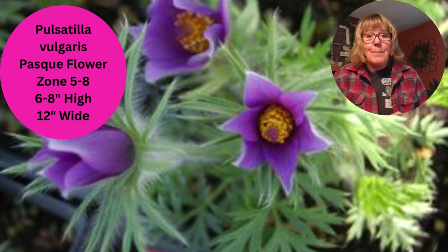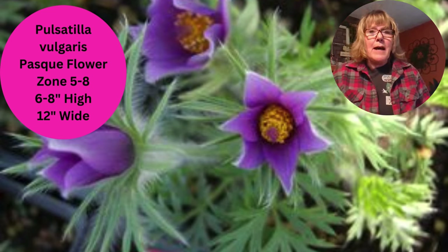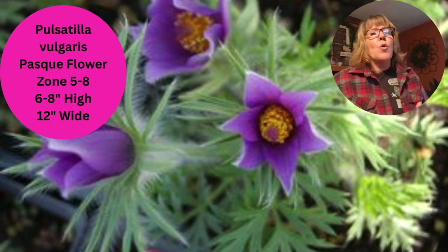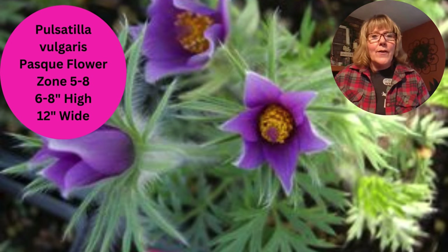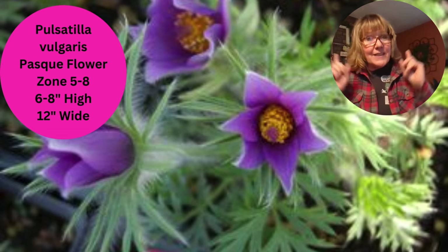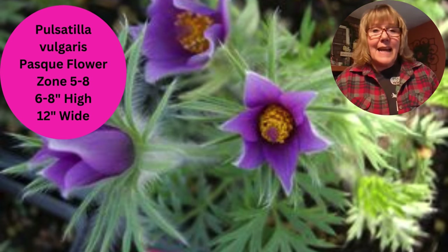Check out this little beauty — this is a Pulsatilla, or a pasque flower. It's a super early bloomer. We have them in the garden beds out in front of the garden store, and here in northern Illinois the weather just can't decide if it wants to be spring — we're actually getting some more snow tonight. But back to the Pulsatilla: it's pretty hardy and pretty reliable, and it will come back every year.